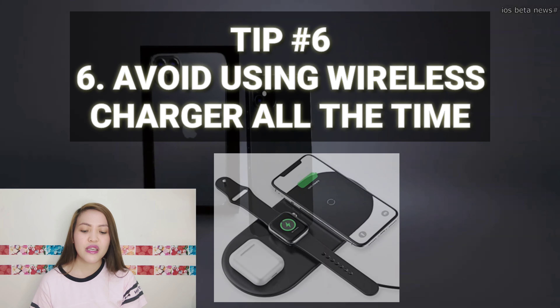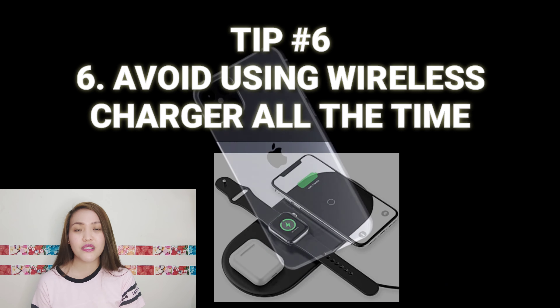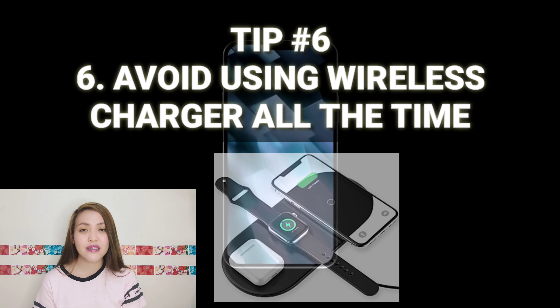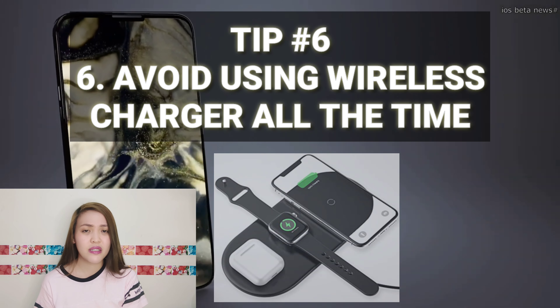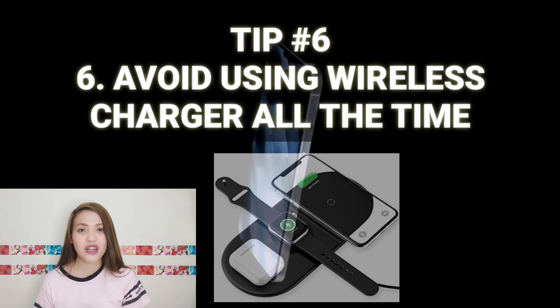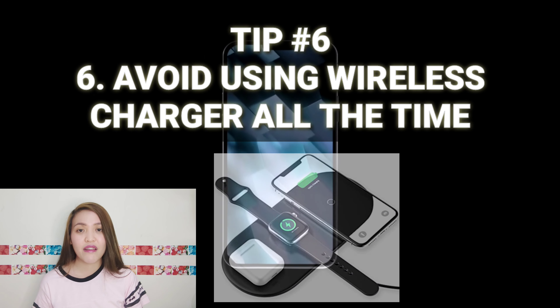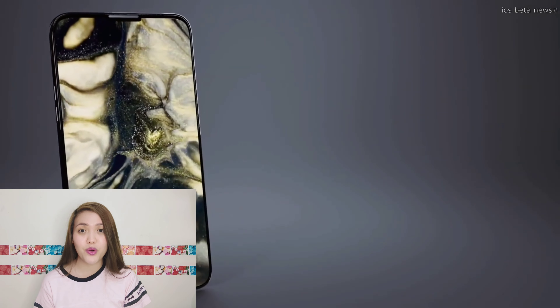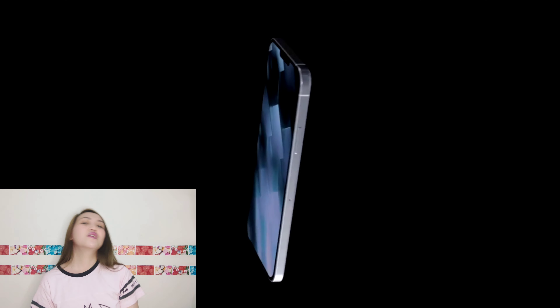Number six: avoid using wireless charger all the time. Wag tayong gumamit ng wireless charger lagi, kasi hindi ito yung recommended wattage ng iPhone mismo. Pwede naman tayong gumamit — hindi naman bawal. But avoid using it everyday, kasi nage-exert ng extra effort yung battery para pumapuno, ibig sabihin may tendency na mataas yung temperature nito.